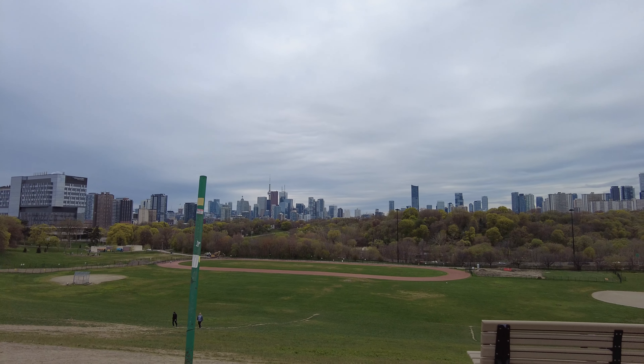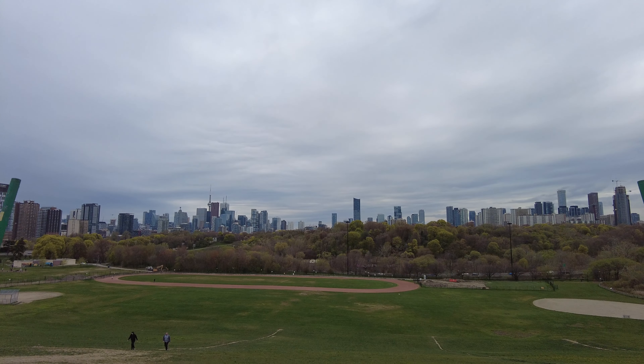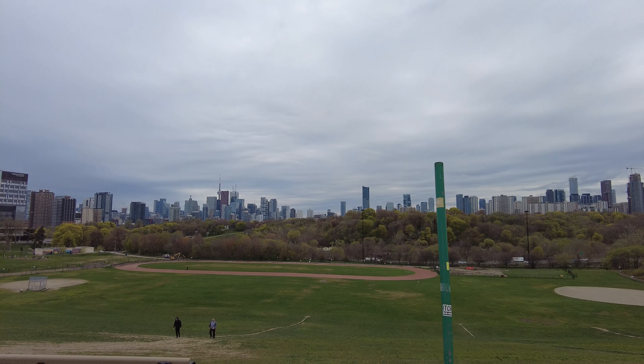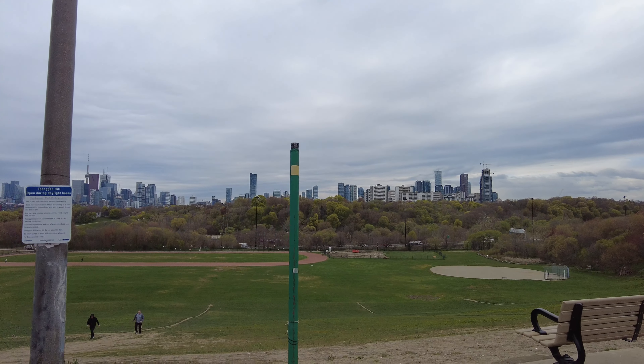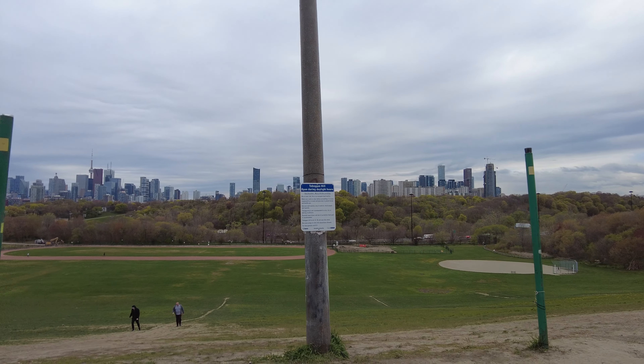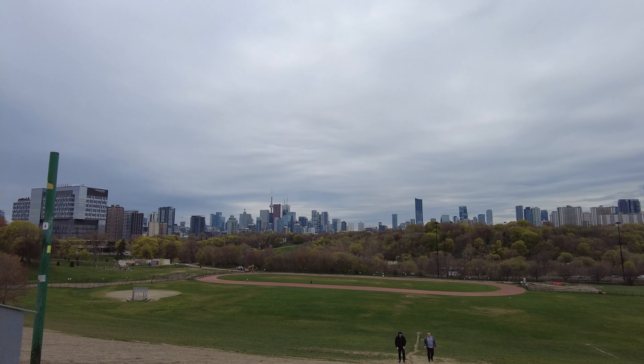One of the nicest views of the skyline you can take in. That is the Don Valley Parkway just beyond Riverdale Park East, and on the other side is Riverdale Park West, and that would be the Cabbagetown neighborhood.